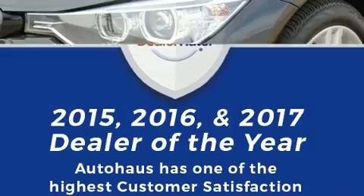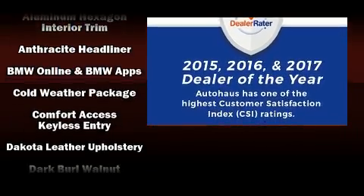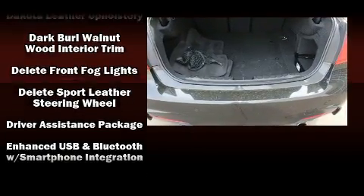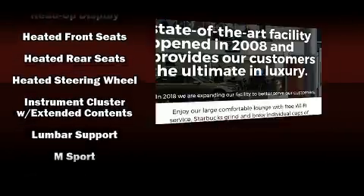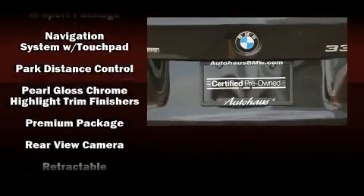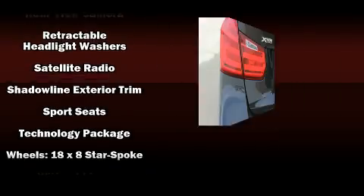BMW ensures the safety and security of its passengers with equipment such as front-side impact airbags, an emergency communication system, and four-wheel disc brakes with ABS. This car was designed with safety in mind, allowing you to drive with even greater assurance. This vehicle has achieved certified pre-owned status by passing BMW's rigorous certification process.